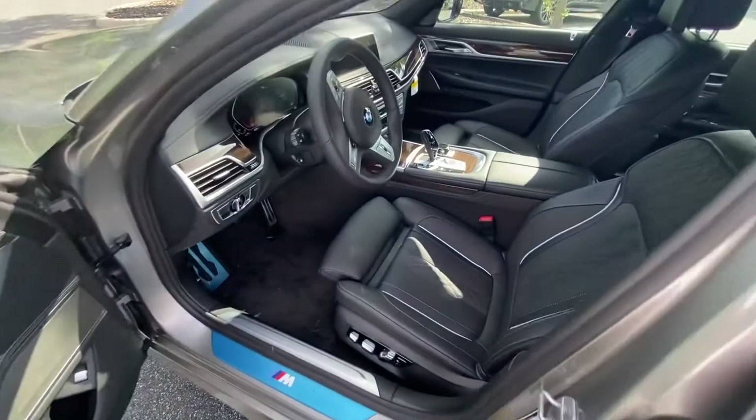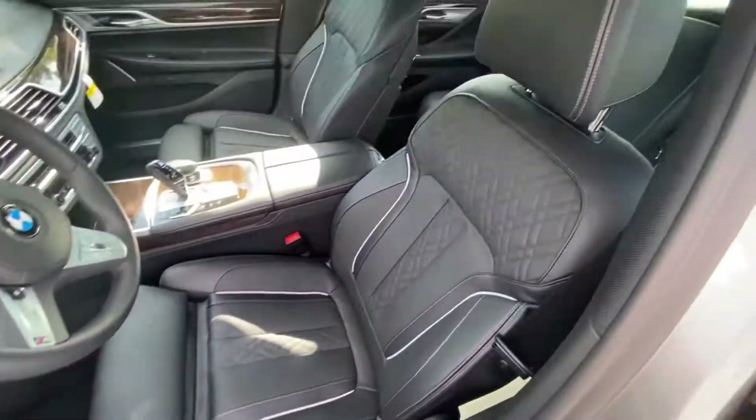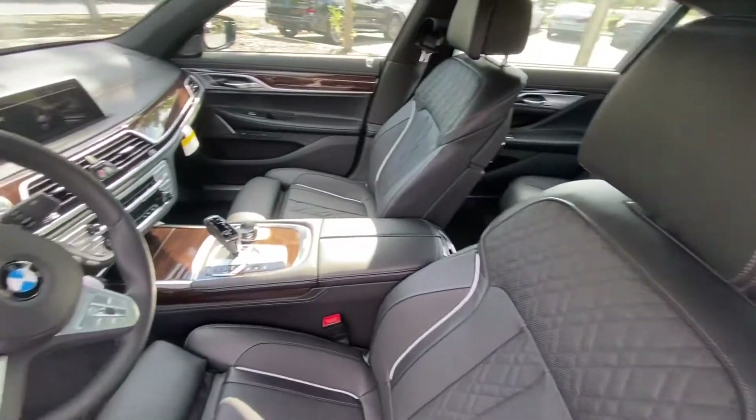This 740i has a black Nappa leather interior as well as front driver and passenger massage seats.